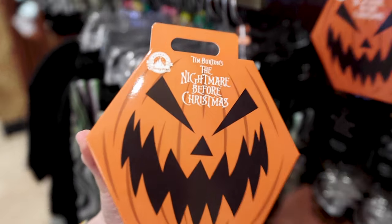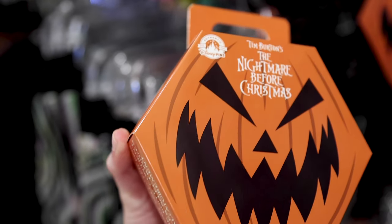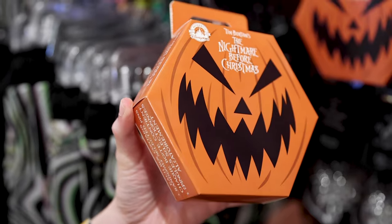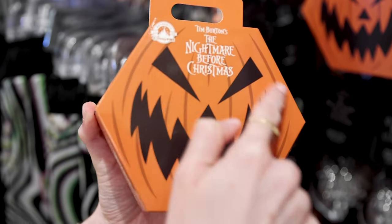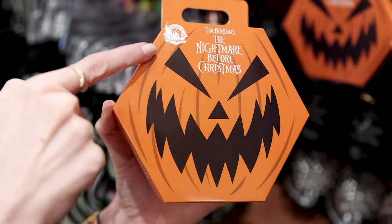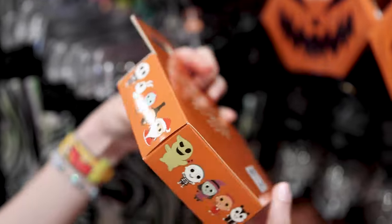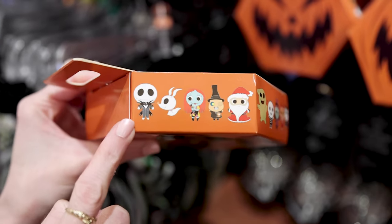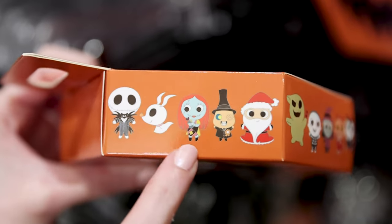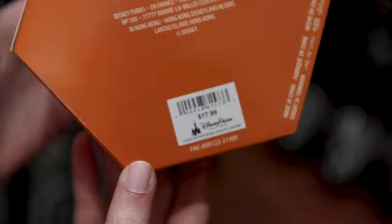There's a mystery pin collection box that comes with two randomly selected pins. The box looks really cool — I was shaking it wondering what was inside until I saw the Disney Pins logo. The possible pins look very cute, and this is $18.